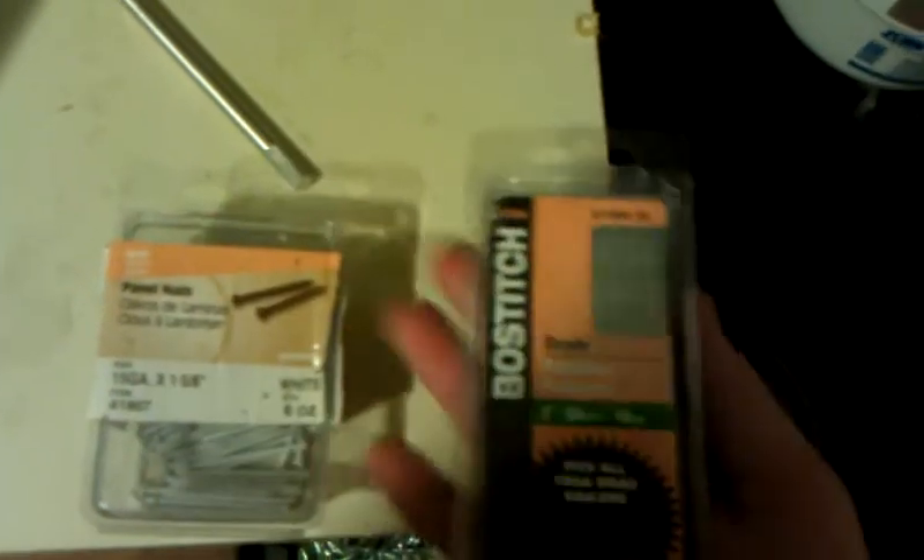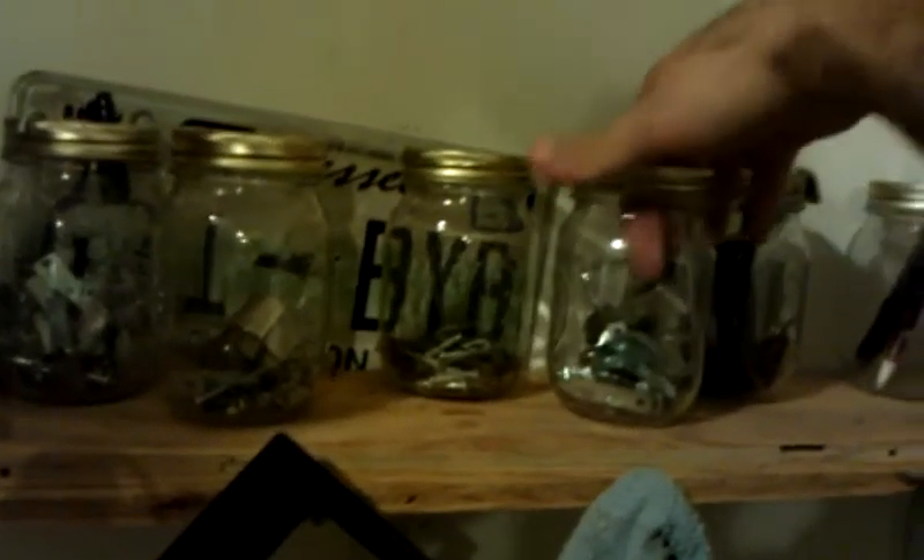I've got brad nails for a nail gun. Nuts and bolts. There's a curtain rod hanger and a license plate back there. That's a lot bigger nail there. Let's see what else we have over here.